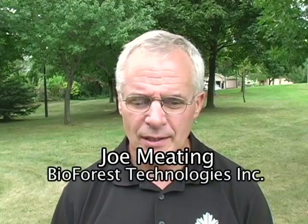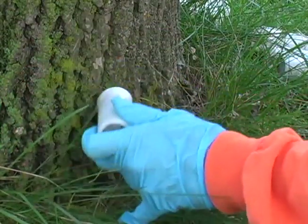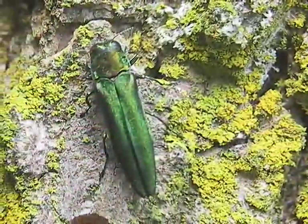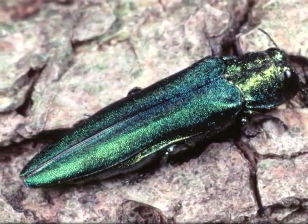I'm president of Bioforest Technologies. In collaboration with the Canadian Forest Service, we developed TreeAzin, which is the product now being used to protect ash from emerald ash borer. We've been working with the town going back several years, beginning with gypsy moth and more recently with emerald ash borer. We are a pest management company and we've worked with the town to develop a strategy for managing emerald ash borer and minimizing the economic impacts.